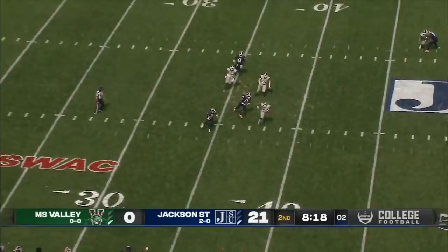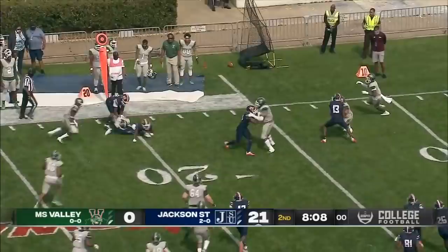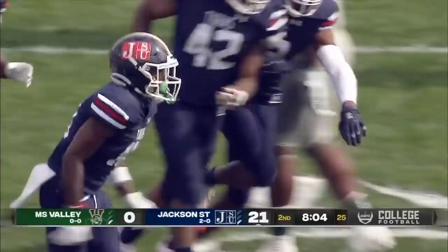Warren Newman on the punt return for Jackson State. He's got a little daylight, cuts it back left, makes another guy miss, and he will be dropped at the 20. A nice return by Warren Newman.